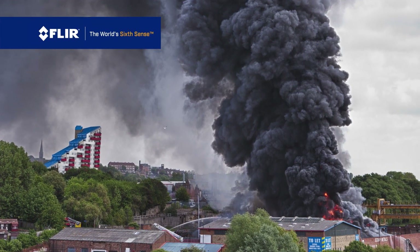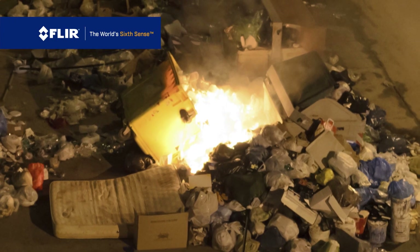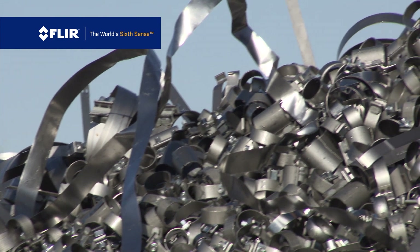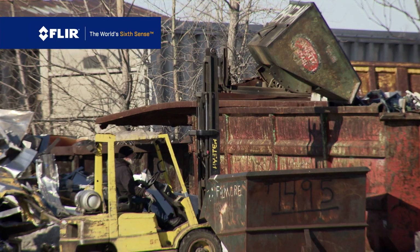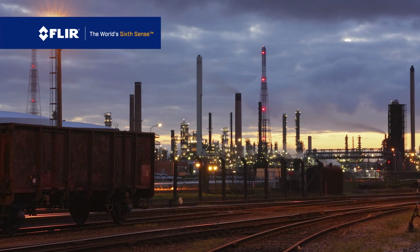In hazardous locations worldwide, an uncontrolled fire can prove catastrophic. Stopping fires in places like scrapyards, recycling centers, and oil wells has been a major challenge. Until now.